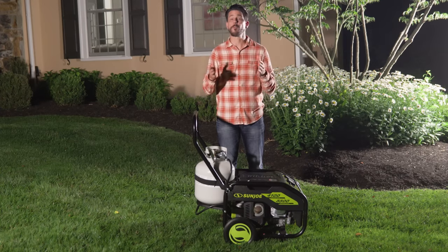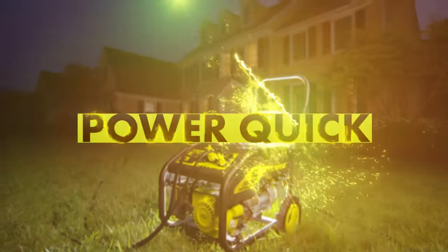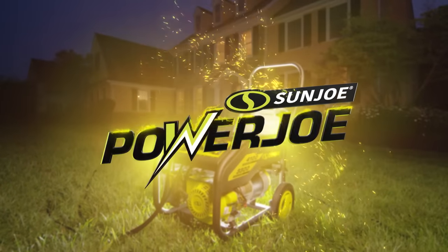Now is the time to prepare before the power goes. So this year, power quick, power easy, power Joe.